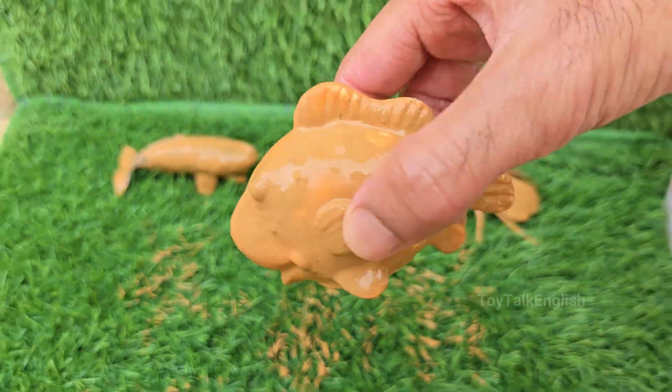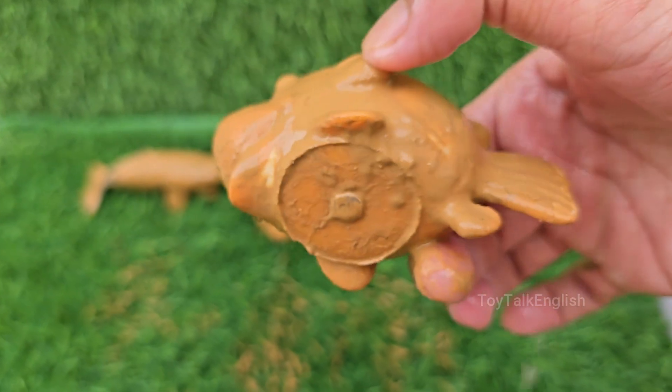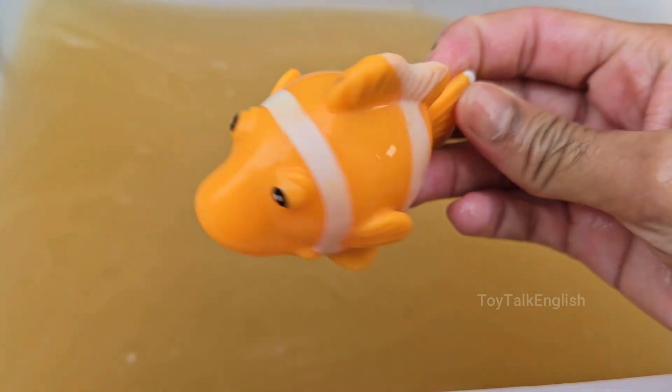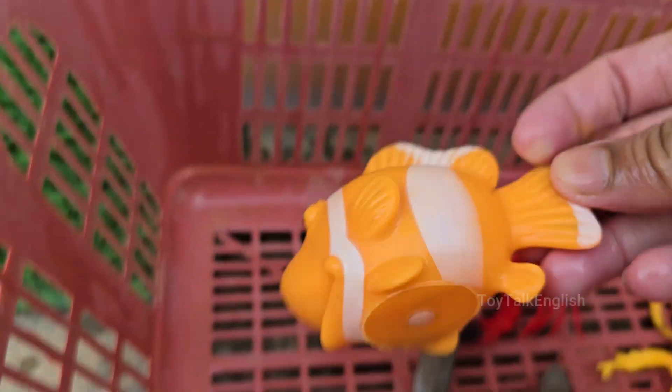Clownfish live in coral reefs, mostly in the warm waters of the Indian and Pacific Oceans, including the Great Barrier Reef. Clownfish lay eggs on flat surfaces near their anemones, and the male guards and fans them until they hatch. Clownfish are indicators of reef health.